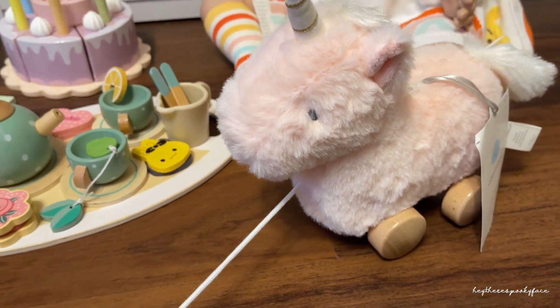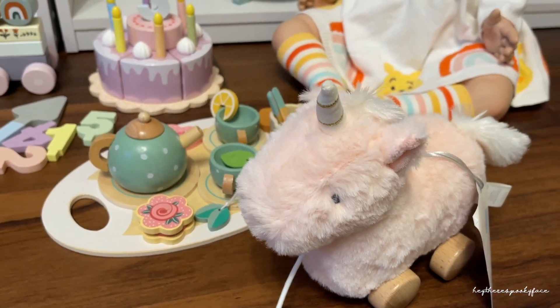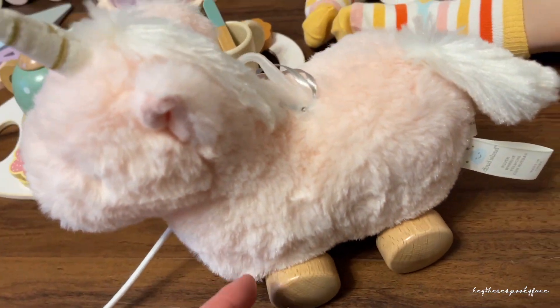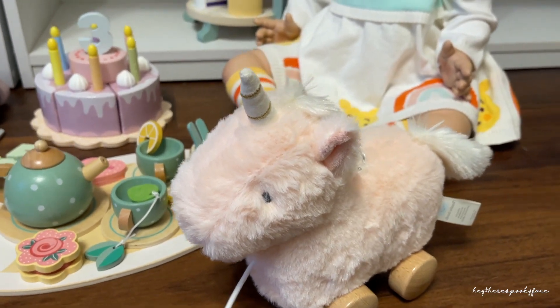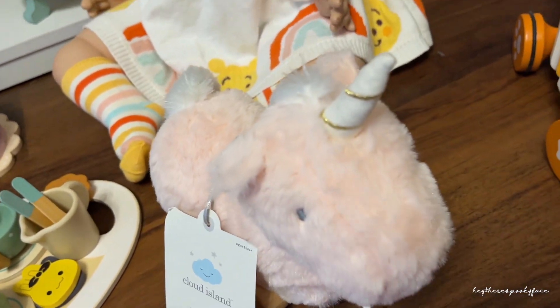Then of course we have this unicorn pull toy from Cloud Island at Target. It moves really nicely, it's super cute. I haven't even taken the tag off yet, it's that new, but it's just completely adorable. It looks so cute on a shelf, or if you're a unicorn fan like me it's just a nice little unicorn thing to have.